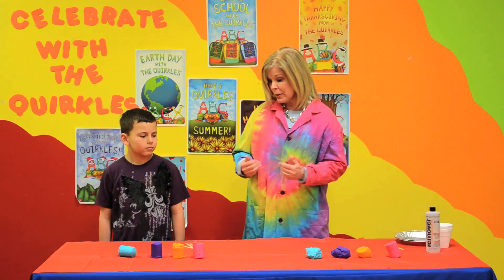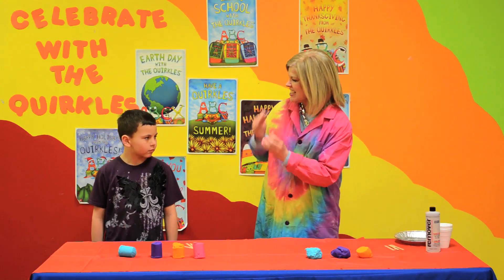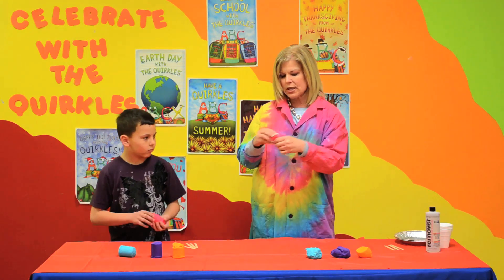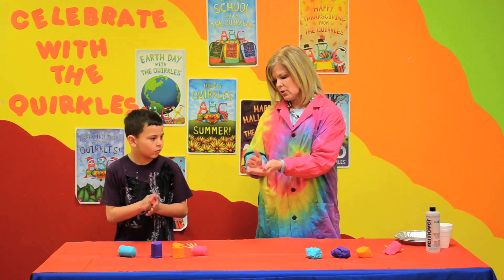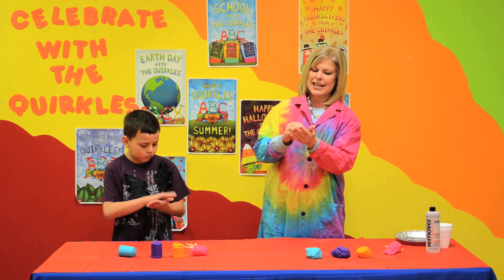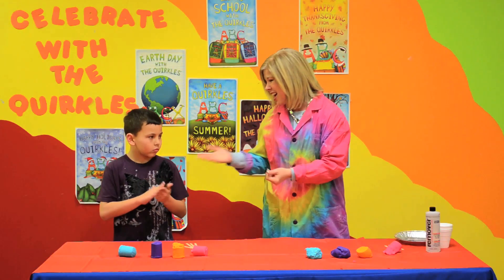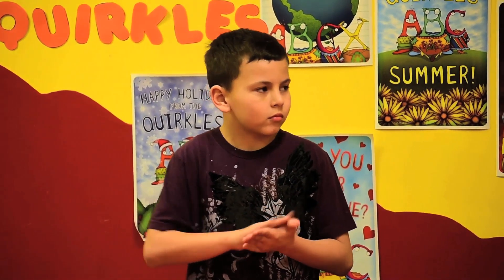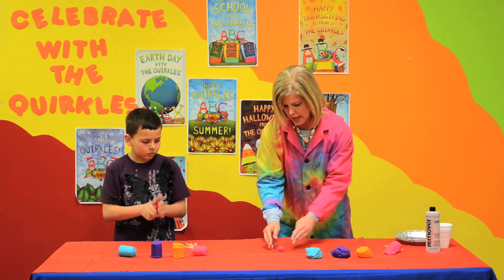We are going to talk a little bit about the Earth as we create an Earth model. As we know, Bo, the Earth is in layers. So let's take our red Play-Doh and get a little pinch — this is going to be the core — and roll it. The core is the hottest part of the Earth, almost as hot as the sun. But you would think with it being that hot it would be a liquid, right? But it's not. It is a solid because there is so much pressure on it.